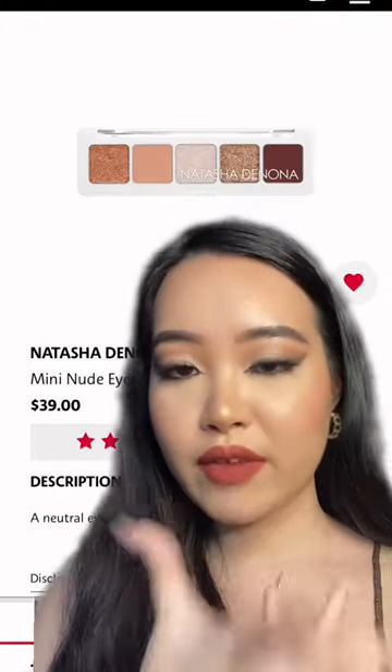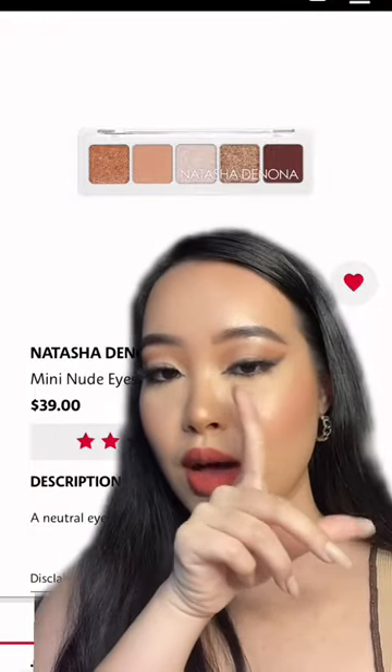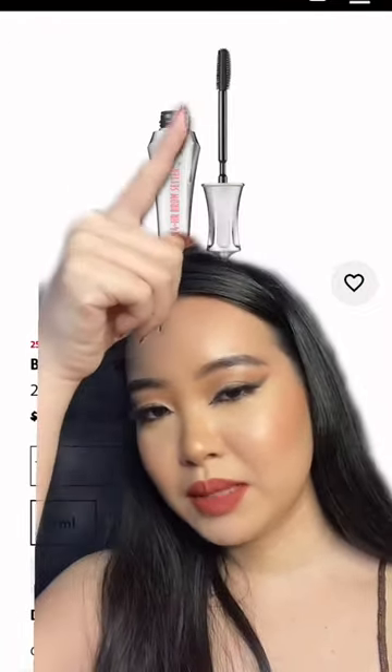Moving on to the things that I recommend — these are really really good. Super good quality. And that's what I have for my eyes now.